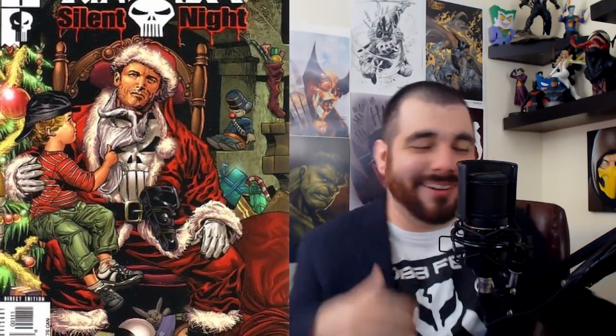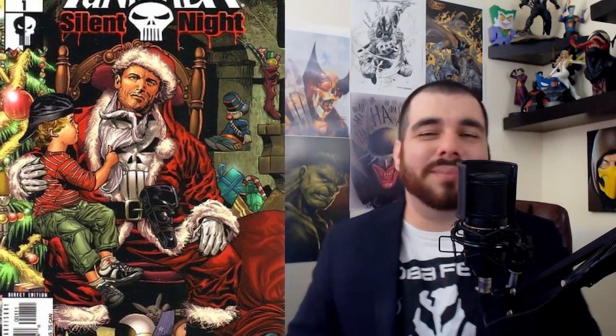My last Marvel Christmas cover — and let me know in the comments if I passed by one you think is the best — is the Punisher one-shot 'Silent Night.' You got the Punisher dressed up as Santa Claus, not looking happy, with a snotty-nosed little brat pulling his beard off. They didn't show any guns, but they showed a gun holster on his lap — even as Santa, he's still strapped up. I love this one.